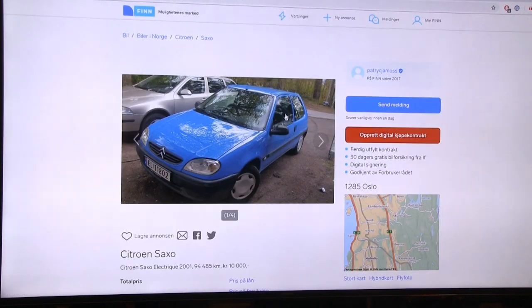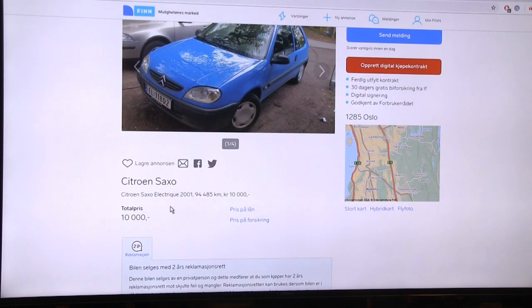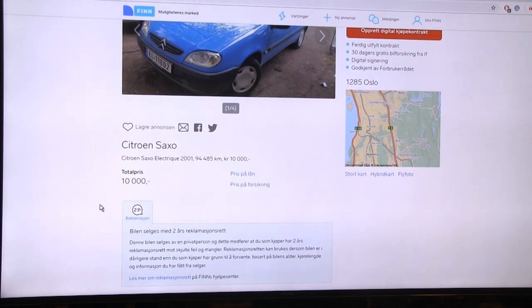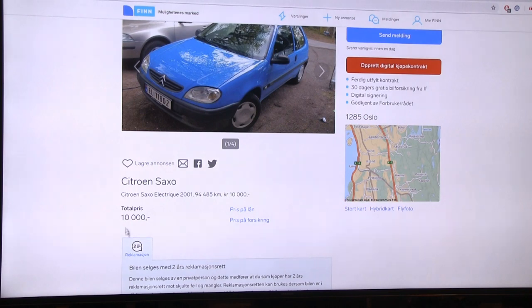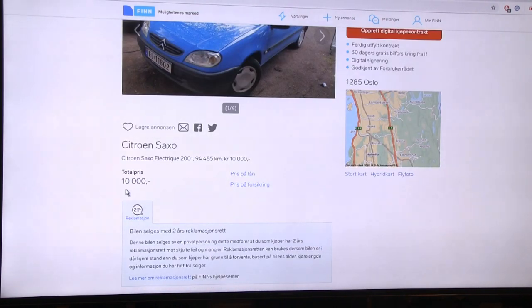Okay, so this is a Citroën Saxo for 10,000 NOK. The conversion is roughly 10 NOK to 1 euro, so you can divide by 10 to get the price in euros - about 1,000 euros, and similar in US dollars. Just a general rule of thumb.